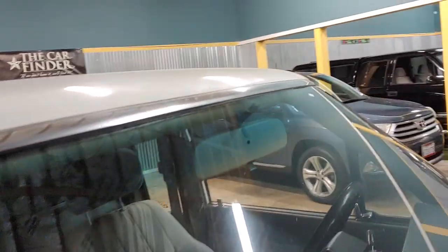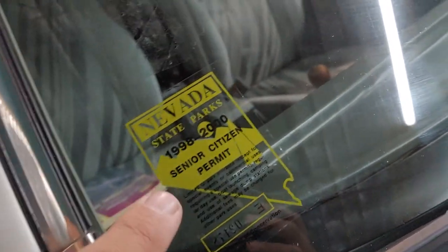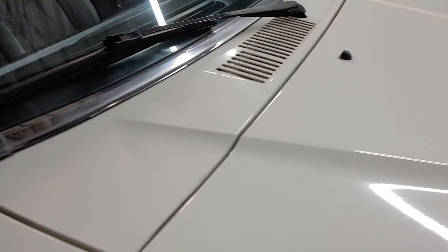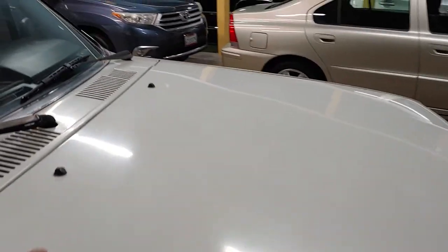These original window seals are in excellent condition. I like the sticker because it gives the story — it belonged to an older gentleman. It's a 1998 to 2000 senior citizen pass for Nevada State Parks, which is really cool. No rust. A couple little chips on the hood, nothing major.